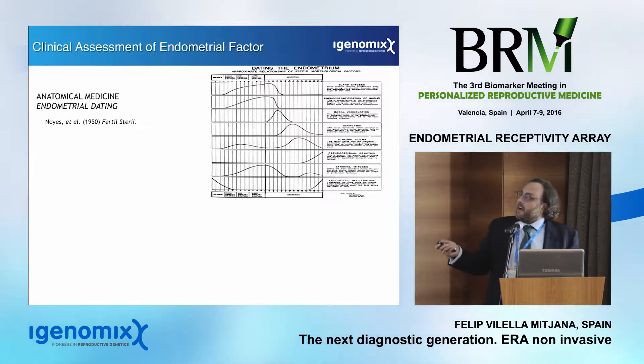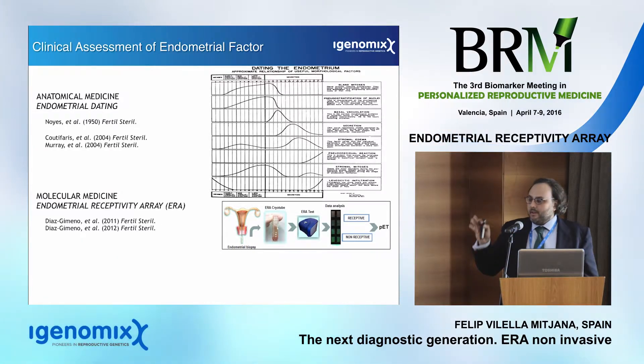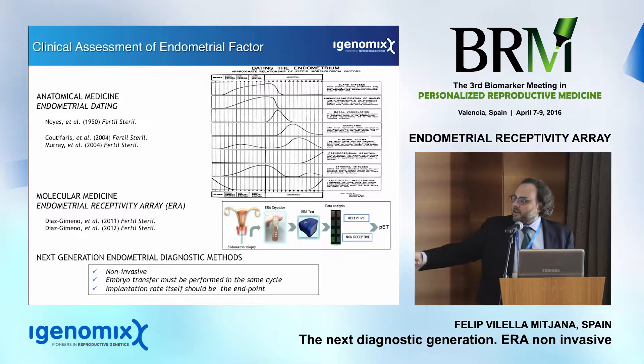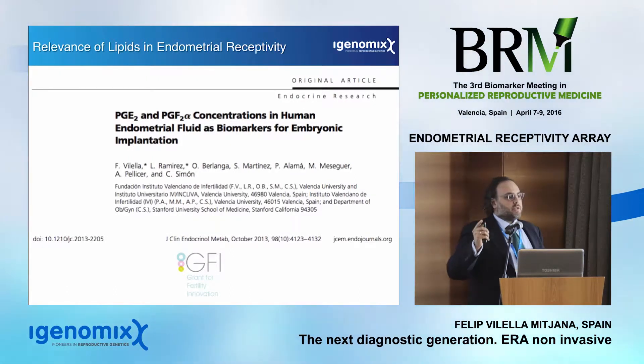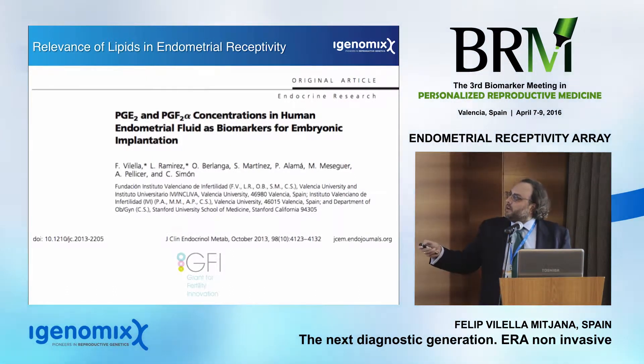For that reason, this is the last talk, because we are taking this look at the near future — on the use of non-invasive, or at least less invasive, new methods to predict endometrial receptivity.